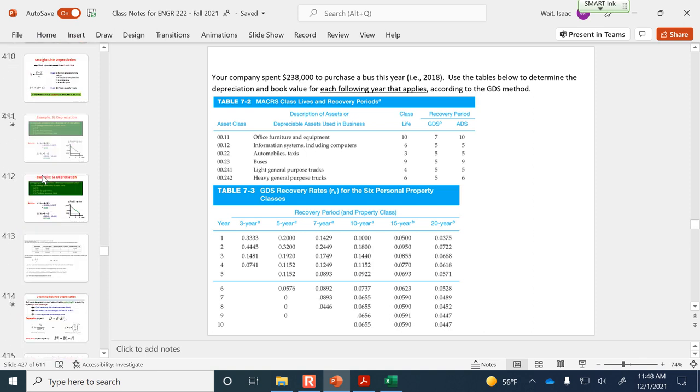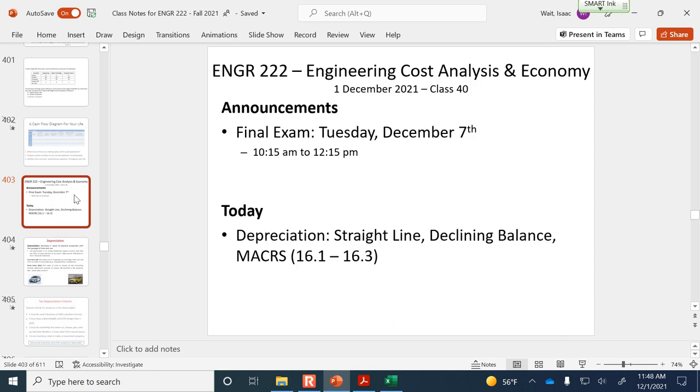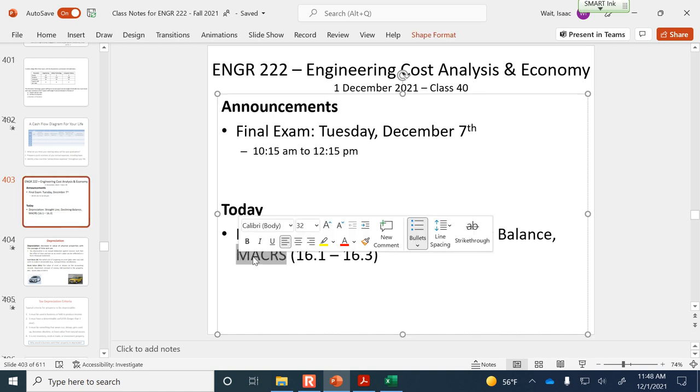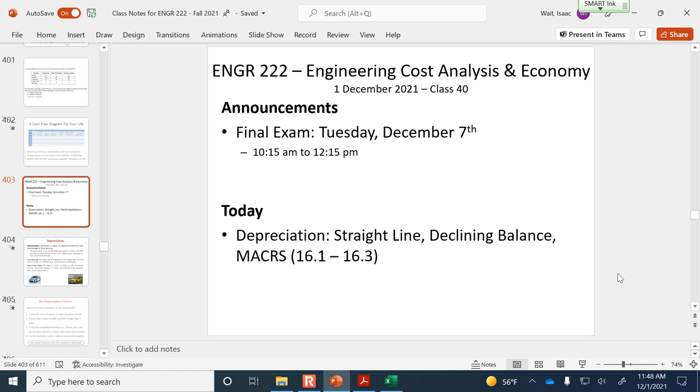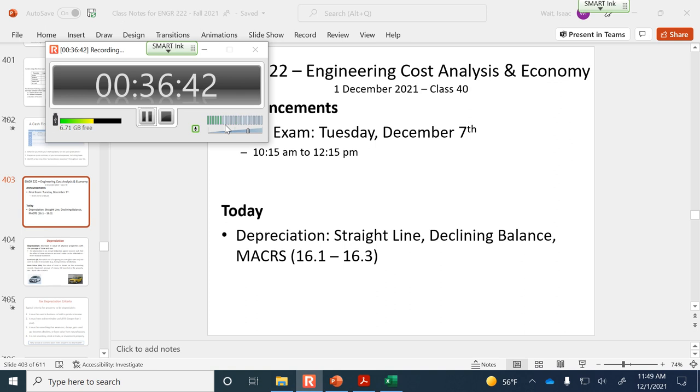That's depreciation. We've talked about three different techniques: straight-line, declining balance, and the modified accelerated cost recovery system, which is what's most widely used today. We'll talk about taxes on Friday — hope to see you there. The five-year recovery period lasts six years because they give you only a half share of depreciation in the first year.